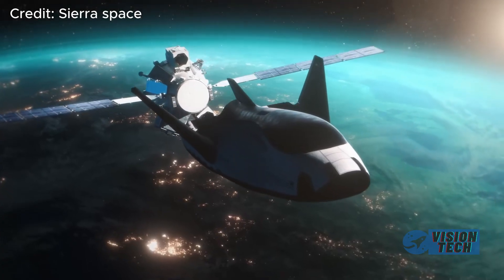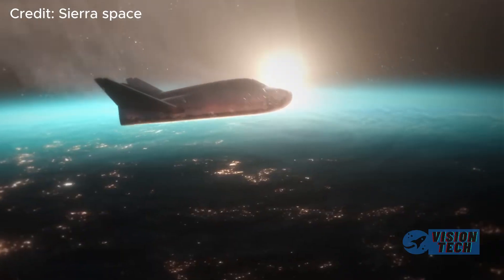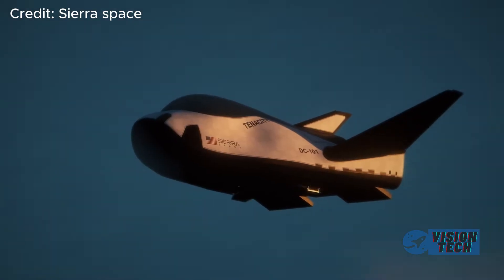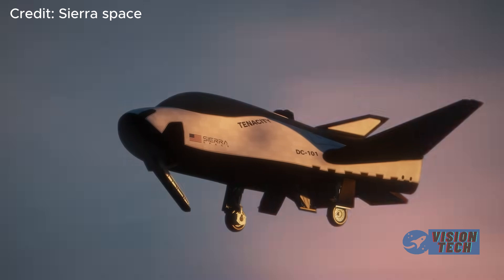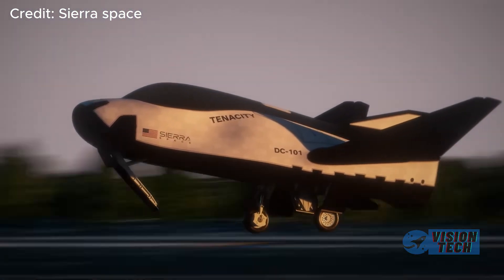The ability to land on conventional runways dramatically reduces logistical complexities and costs associated with recovery and refurbishment, making Dream Chaser a potentially highly cost-effective solution for resupply missions.